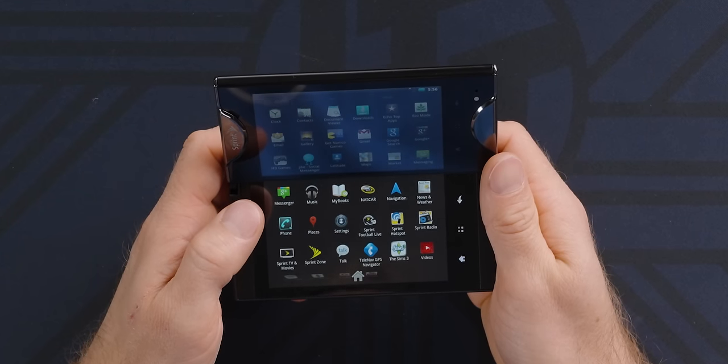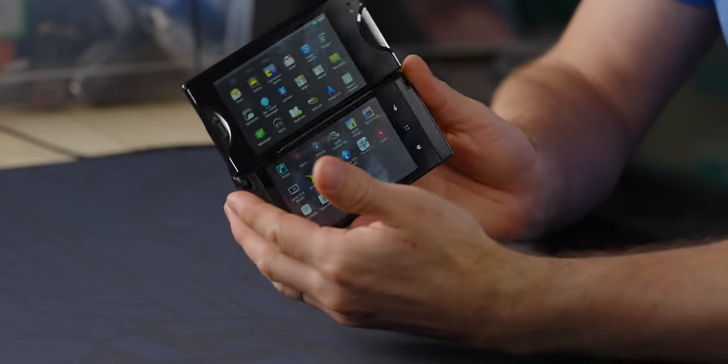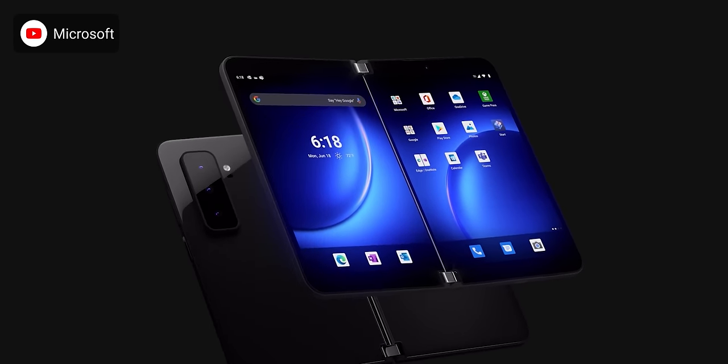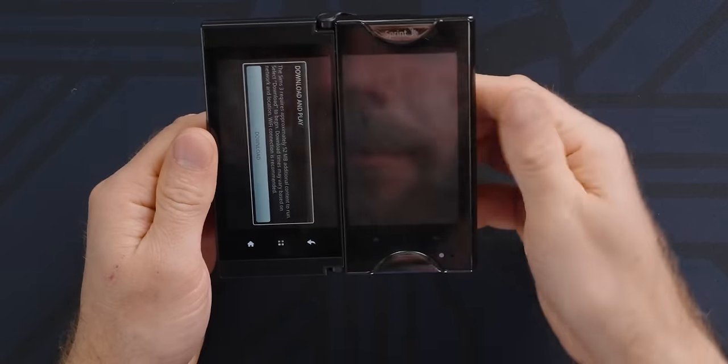One thing nobody misses is all the horrible preloaded carrier junk on this thing. The Sims 3 — okay, that's pretty cool. The third operating mode: tablet mode. Microsoft, I see where you got the inspiration for the Surface Duo. I always like having a big gap down the middle of my screen. Back before the home button and back button were on screen, they were hardware buttons — and it's got them on both screens, so you have all the flexibility.